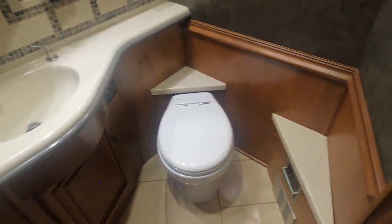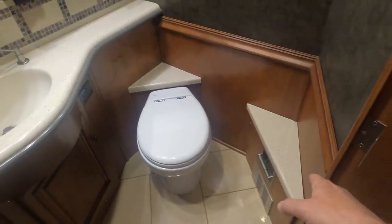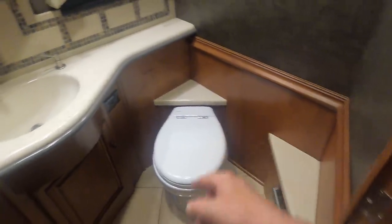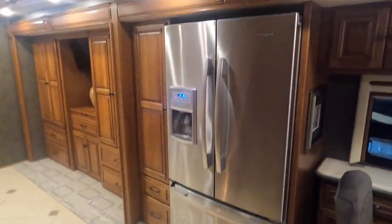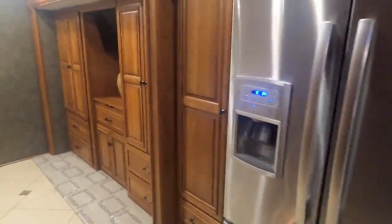There's a good-size half bathroom with plenty of area, a little countertop space to the side of the toilet, and a medicine cabinet behind the toilet. It does have a window and a vent. There's also a Whirlpool residential refrigerator and a good-size pull-out pantry with lots of storage and different compartments.